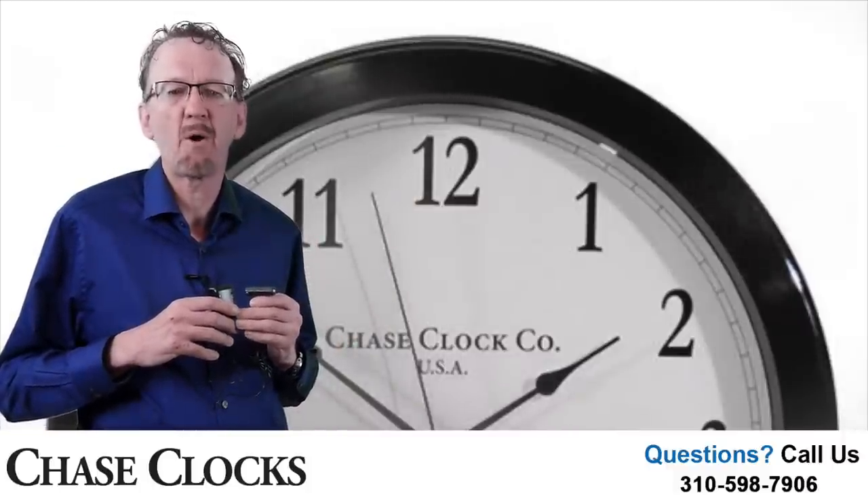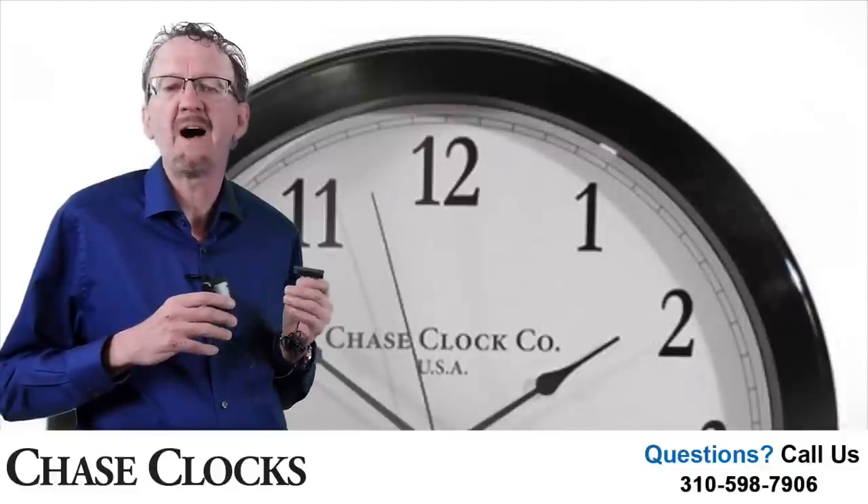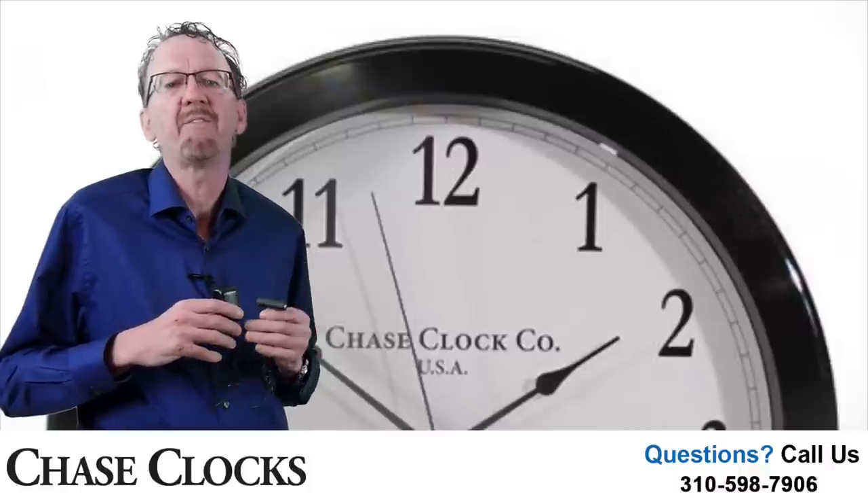Electric clocks are nice, except when you get those short power outages. If you lose power for 5 minutes, your clock will be off 5 minutes.